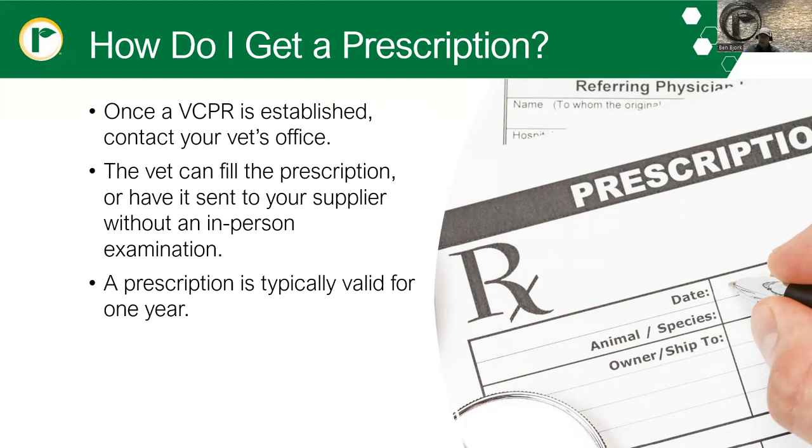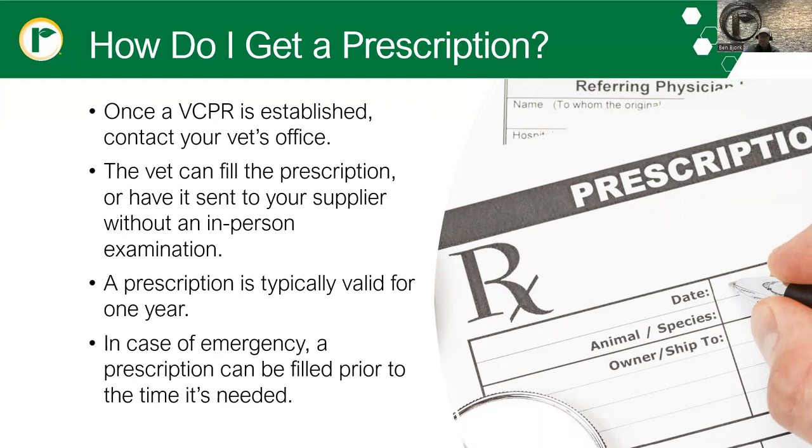These prescriptions are typically valid for a year. In the case of emergency, prescriptions can be filled prior to the time they're needed, and this is probably going to be more common than uncommon. Because when you need these antibiotics — these injectables — generally they are an immediate-use need. So it's a good idea to have some of this on hand before you need it.